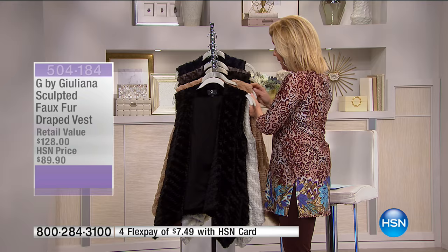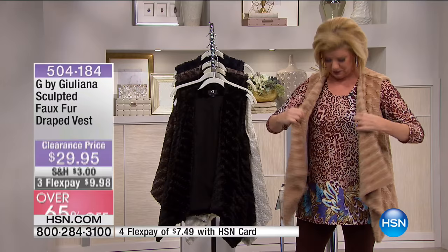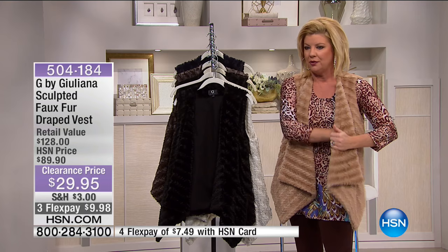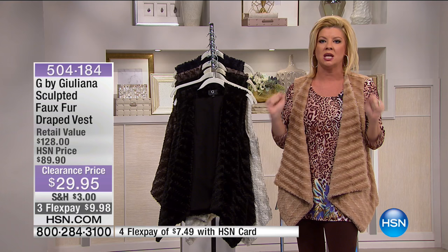With FlexPay, that's under $10 to get this home and feel the quality. It's so beautiful. As a topper with a turtleneck, a cute little pair of blue jeans, and your boots — it even has pockets on the side. It's just that perfect little drape. The lapels and flap are fully lined, and the faux fur comes even further than three-quarters of the way in.